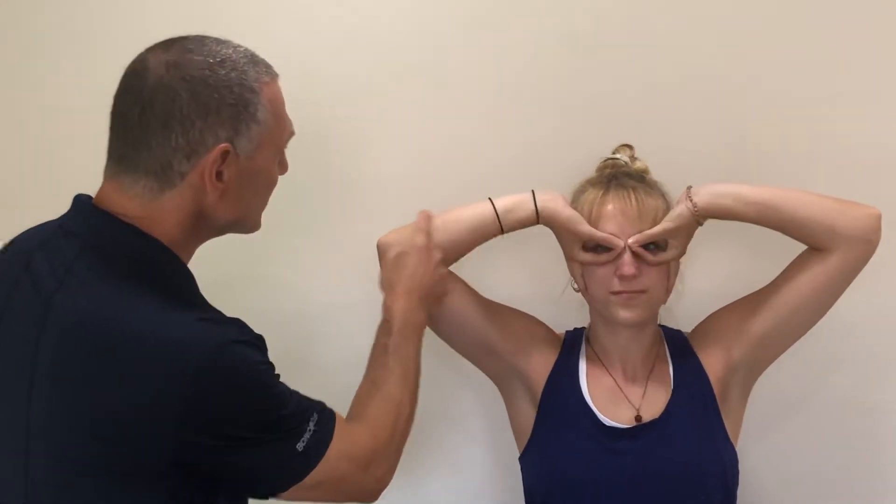First, make that funny face that you used to do when you were a little kid — this is going to floss out something called the ulnar nerve. Then take your hands, spread your fingers nice and wide, put your arms back and start flapping the wings. This will certainly cause a paresthesia — tingling in the hands — if there's a pinch within that nerve.